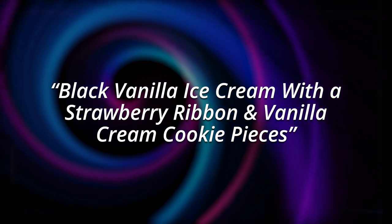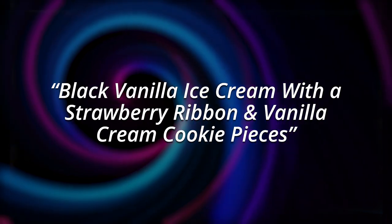Next up, The Void. Black vanilla ice cream with a strawberry ribbon and vanilla cream cookie pieces. This one was sold out at my local Walmart, so I couldn't get it. But this guy on walmart.com seemed to hate it anyway, so maybe it wasn't a total loss. I'll let you decide.